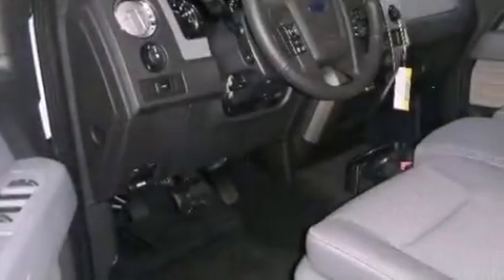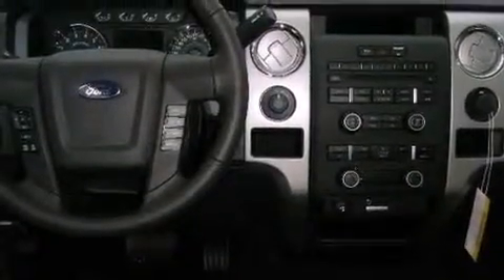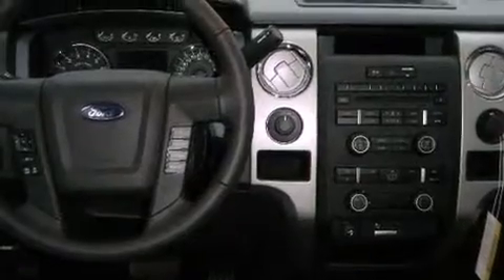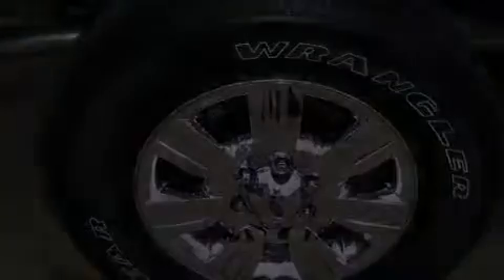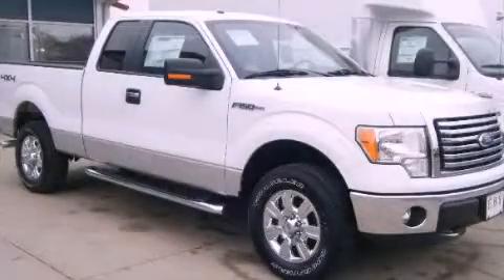It has a 5.0-liter 8-cylinder engine and an automatic transmission. Its top features include fog lamps, a traction control system, a passenger side airbag, and cruise control. Please call today to reserve this vehicle for a test drive.